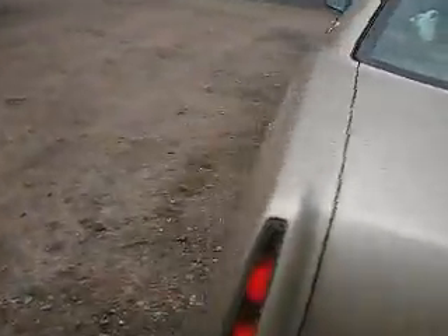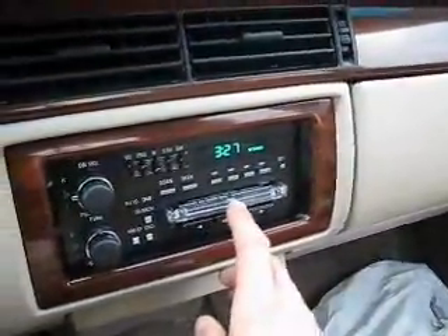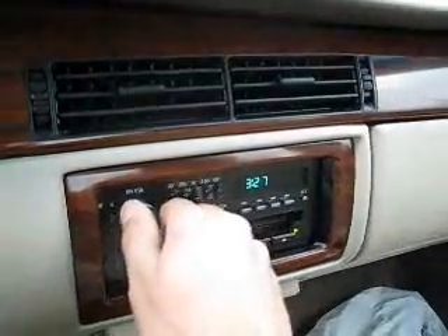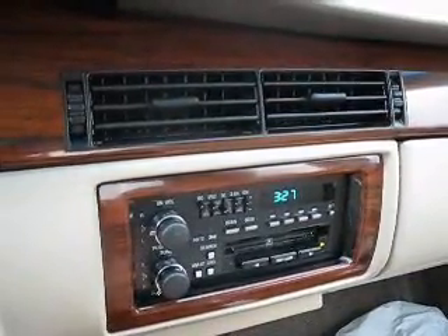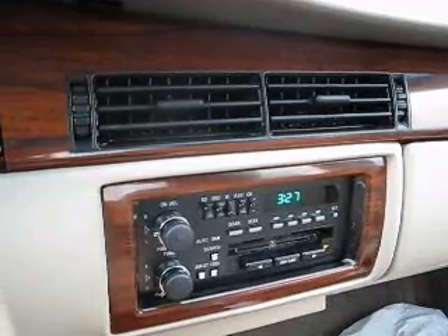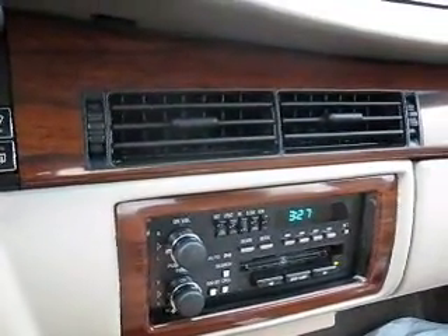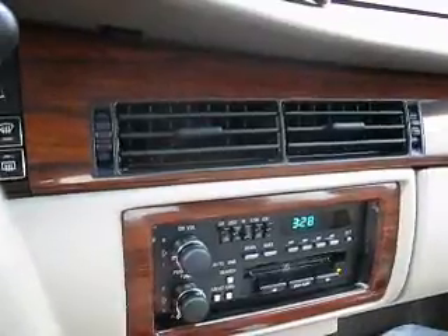I don't like front wheel drive. I want the car gone. The tape in the player is actually Loreena McKennitt — The Book of Secrets. I wouldn't recommend listening to this music while you're driving. You might get into an accident.